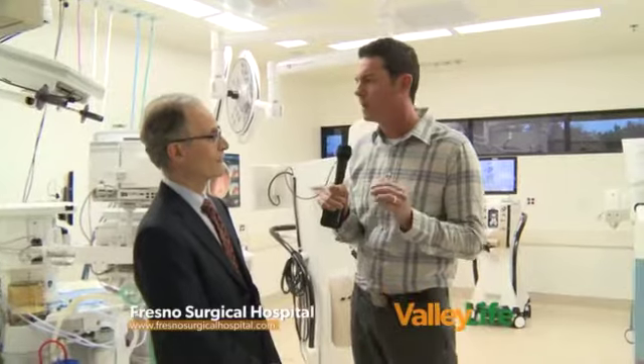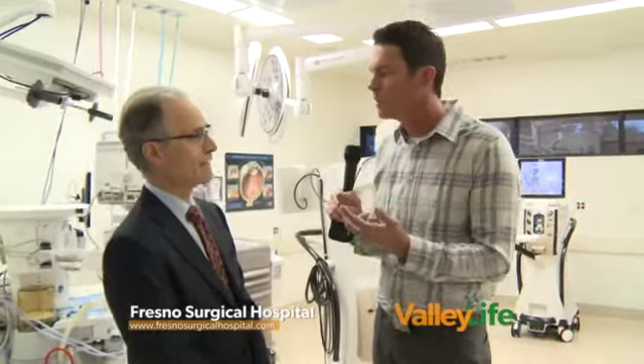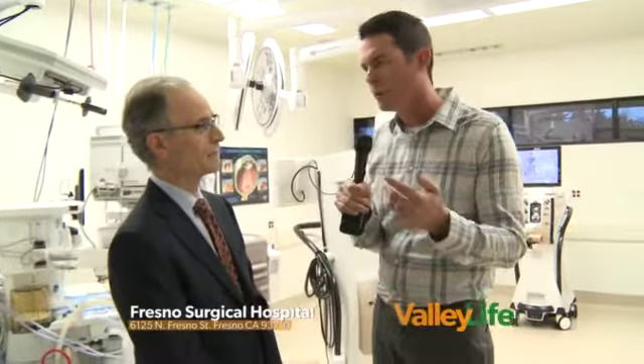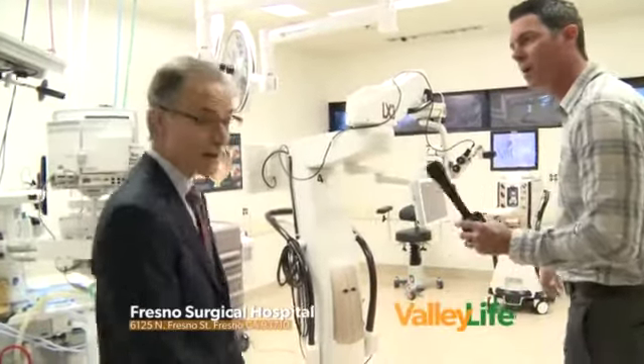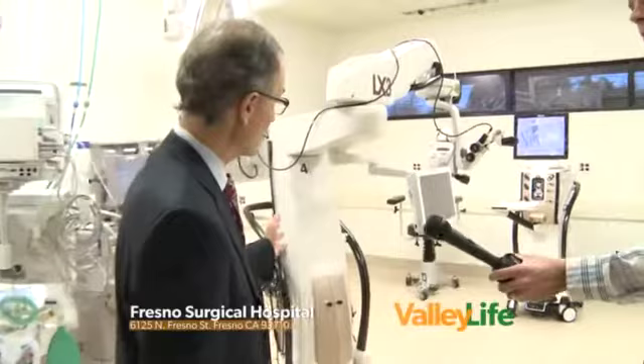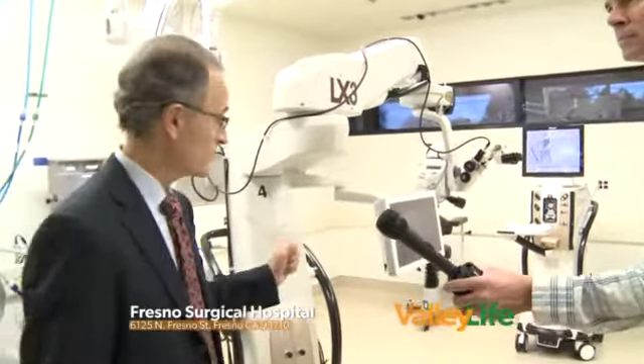Behind us we've got some pretty spectacular and amazing equipment. Fresno Surgical Hospital has invested $1.3 million in state-of-the-art technology for these types of procedures. Can you share with our viewers a little bit about what we're looking at over here? Absolutely. A lot of the equipment that we've invested in here is right in front of us.